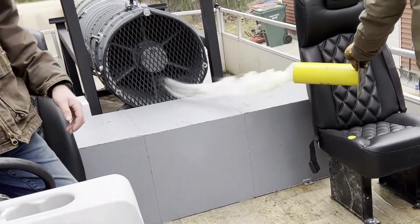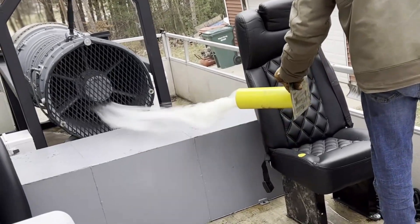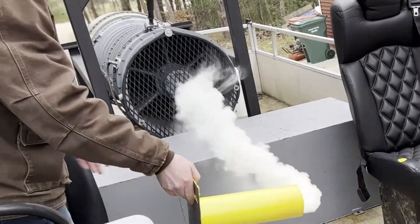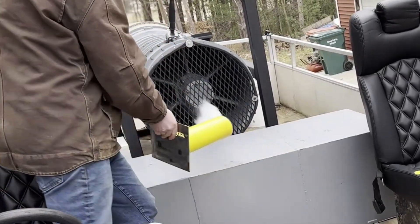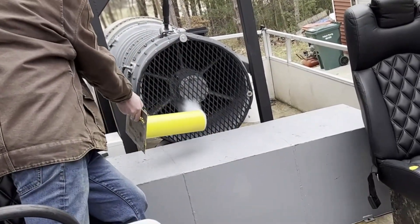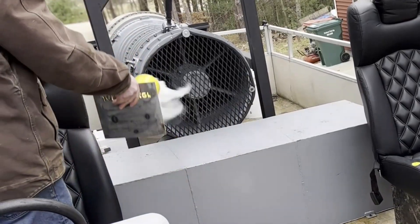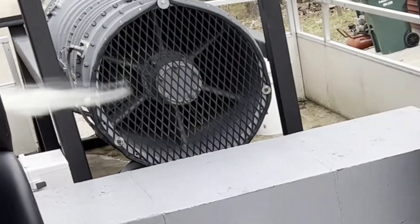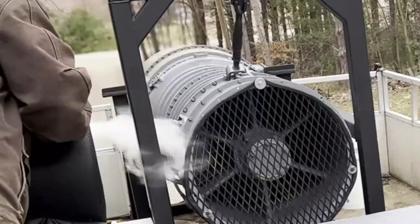Right off the bat, you can see how much the air velocity increases the closer you get to the front of that jet intake. You can even see here that it's pulling air from behind the jet forward, so that's interesting.